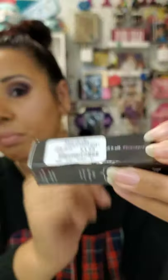The next thing I got is by Julep — the same makers of the eyeliners I absolutely love. I paid three dollars and ninety-nine cents for this and it's an awesome buy. This color is called 'Pout.'